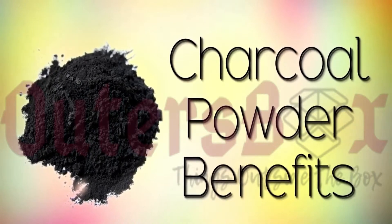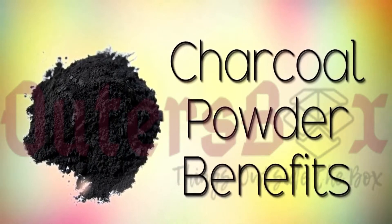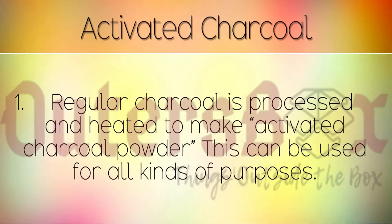The health benefits and uses of charcoal powder, also known as activated carbon. Regular charcoal is processed and heated to make activated charcoal powder. This can be used for all kinds of purposes.